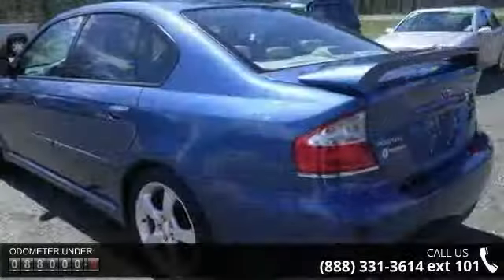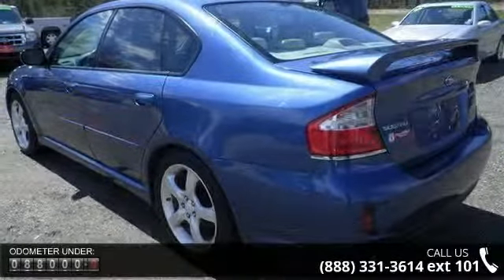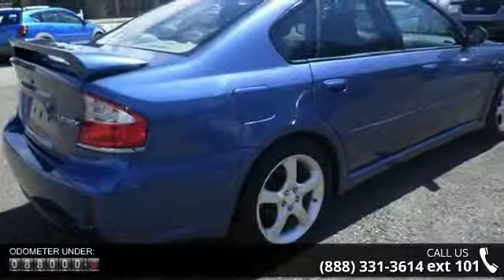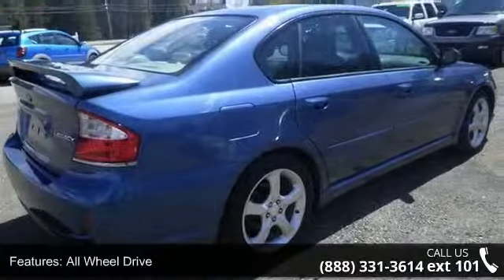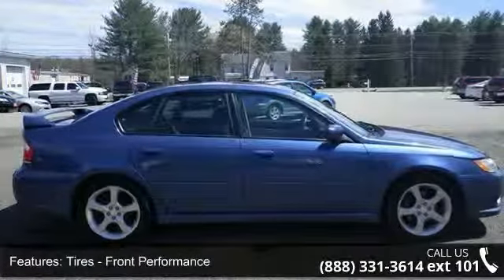This vehicle's top features include CD changer, fog lamps, sun moonroof, child safety locks, pass-through rear seat, four-wheel disc brakes, heated front seat, driver illuminated vanity mirror, and engine immobilizer.